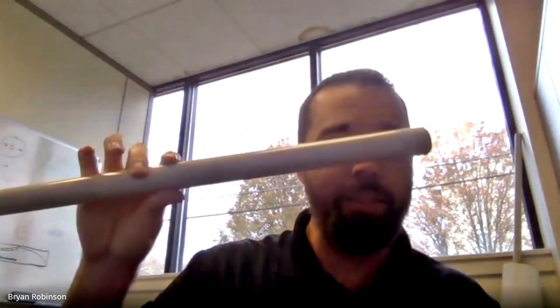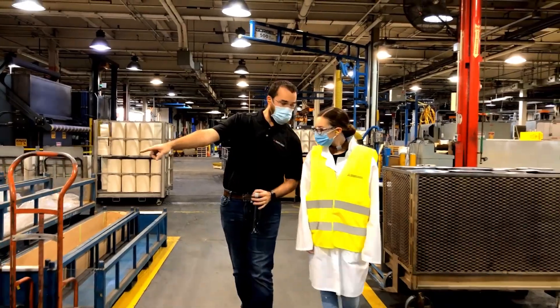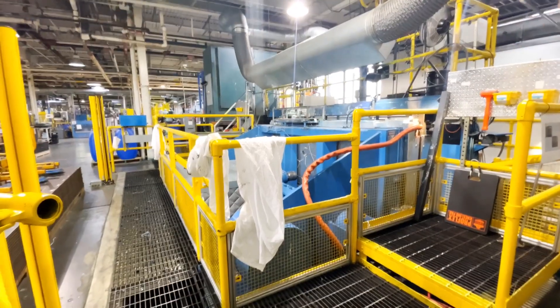A customer would buy this rod, and might make a couple thousand different parts out of just this one rod. Those parts will go into oil and gas, semiconductor, or aerospace.